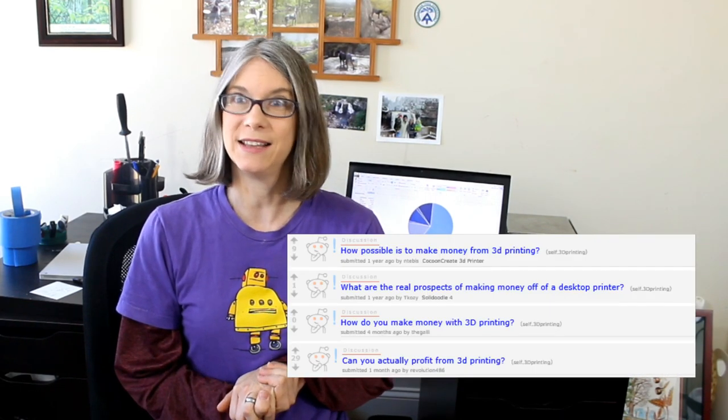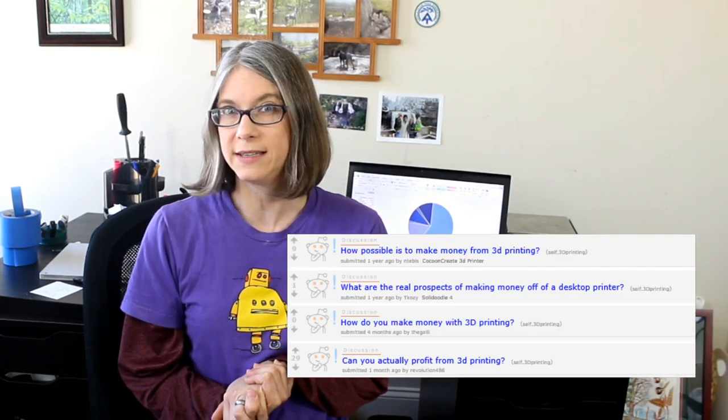As I was going through and gathering up receipts and making spreadsheets, I thought this might make a good video. I see the question come up quite a bit where people are asking 'I have a 3D printer, how do I make money with it?' and so I know that that's a hot topic.